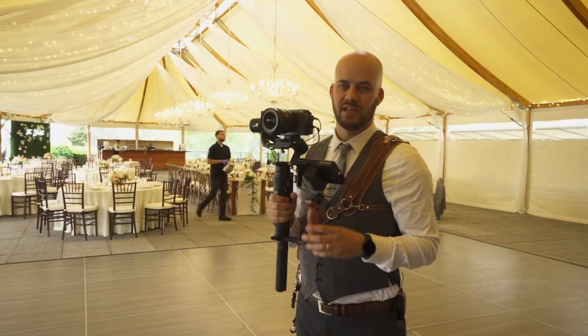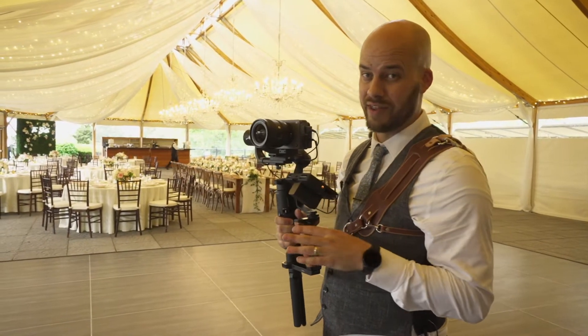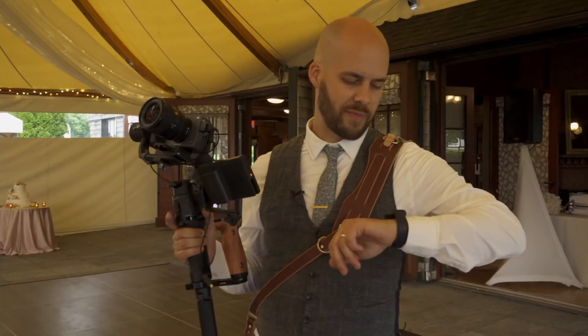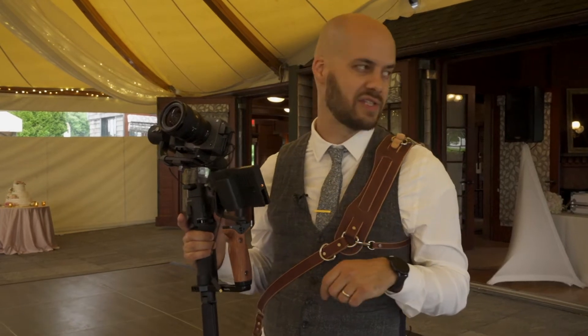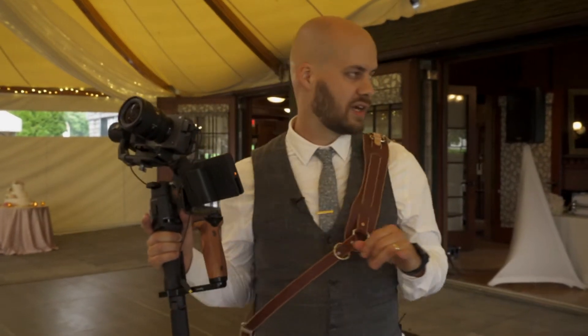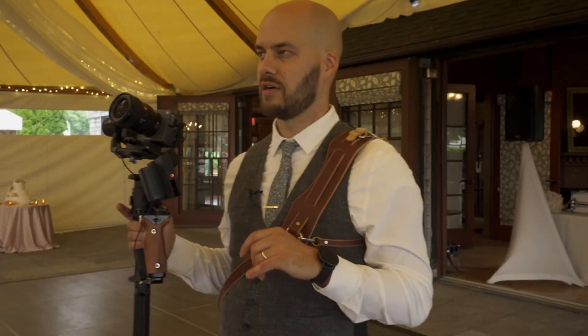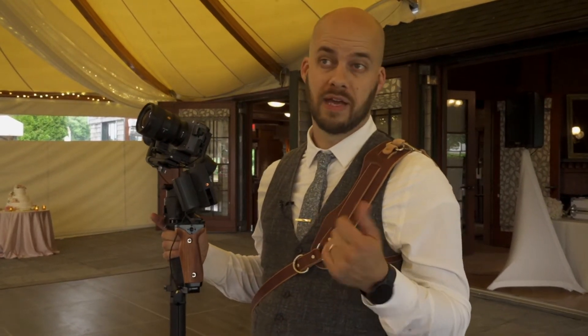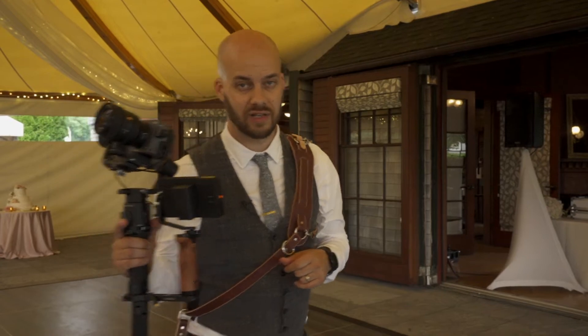That was fast — shortest ceremony I think I've done in a long time. Cocktail hour right now. We have about 30 minutes before introductions and we're going to try to sneak the couple out too. So I'm going to very quickly get lights set up, get all my dance floor lights, talk with the DJ about getting audio, and then do reception stuff at 7 o'clock. Let's go.